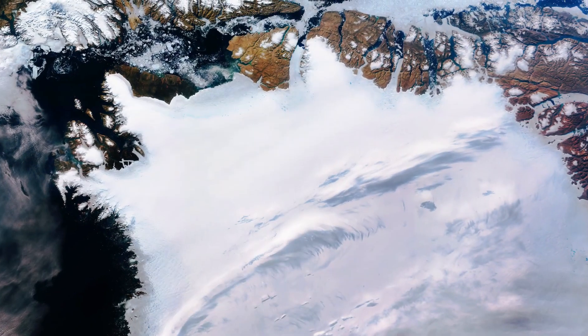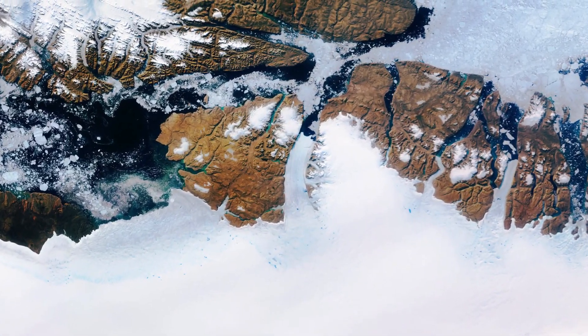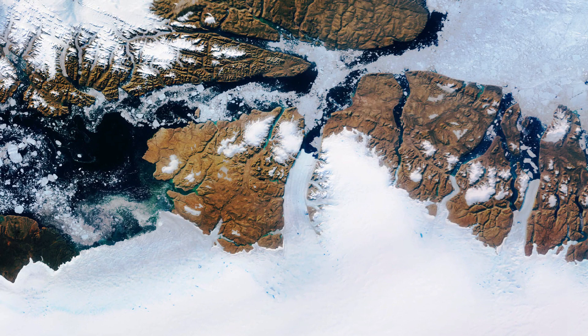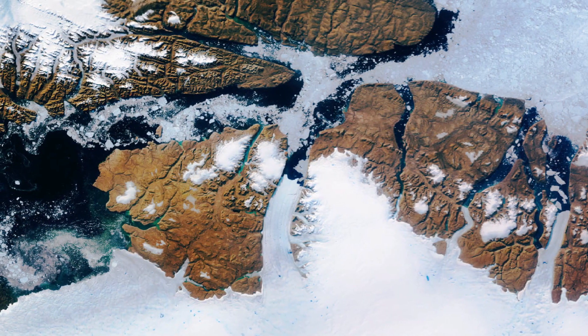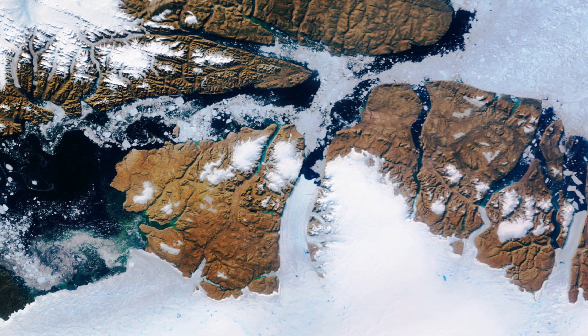In the top center of the image, captured on the 29th of July 2019, the Petermann glacier is visible. Petermann is one of the largest glaciers connecting the Greenland ice sheet with the Arctic Ocean.